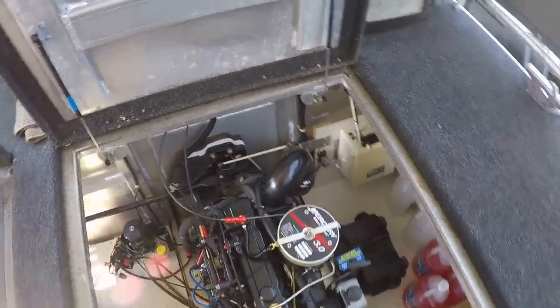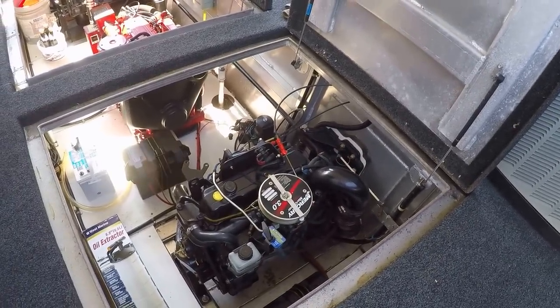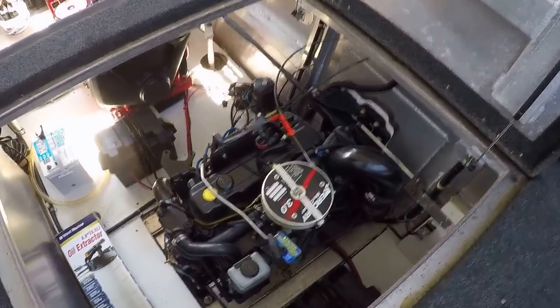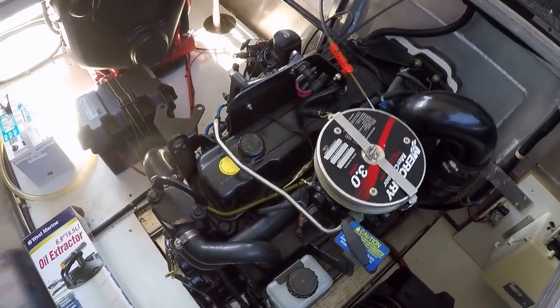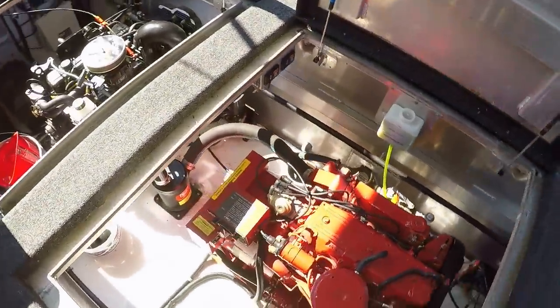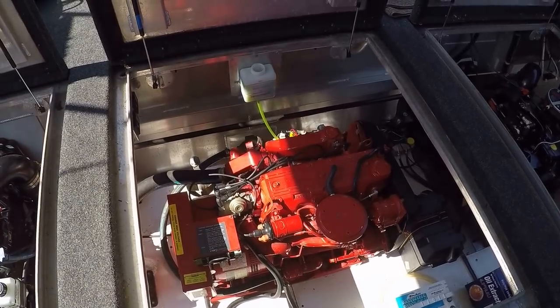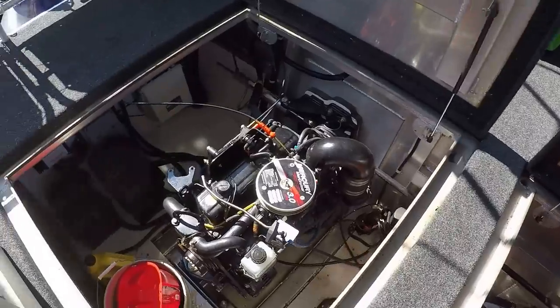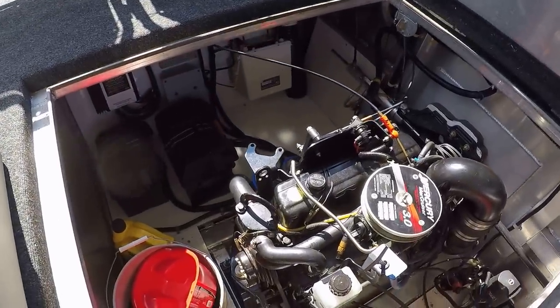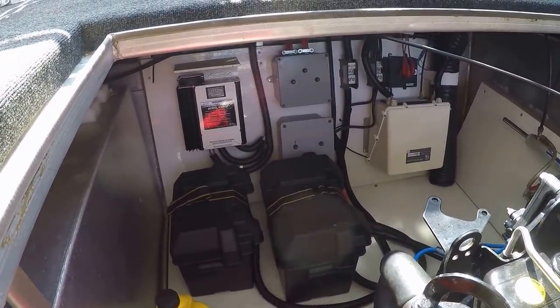Raising the engine hatches, we're looking at the port side Mercruiser 3.0 liter four cylinder engine — about 135 horsepower. It has an easy drain feature that drains water out of the engine block. We've got a pair of 93 gallon aluminum fuel tanks on board. The 12.5 kW Westerbeke generator powers the boat when away from the dock. Here's the starboard side engine — just under 250 engine hours, just over 400 generator hours. Onboard battery charger on the starboard side wall.